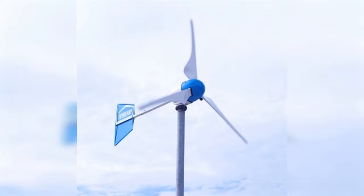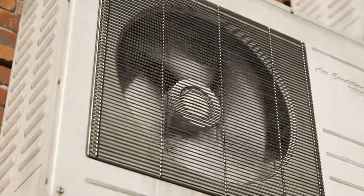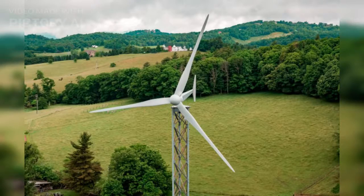Our fourth contender is the Kestrel E400NB, a compact wind turbine with a power output of 400 watts. This turbine is known for its ease of installation and maintenance, making it an ideal choice for residential settings. Whether you're looking to power a cabin or a small off-grid location, the Kestrel E400NB has got you covered.